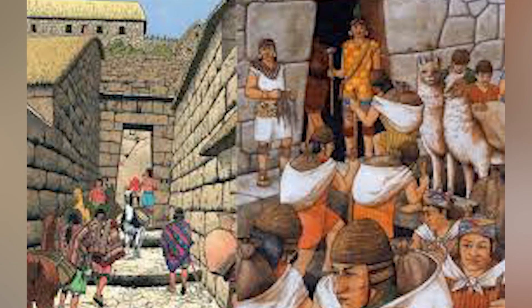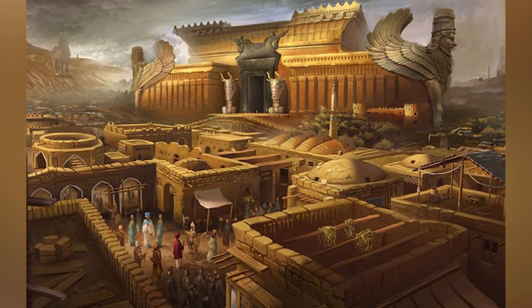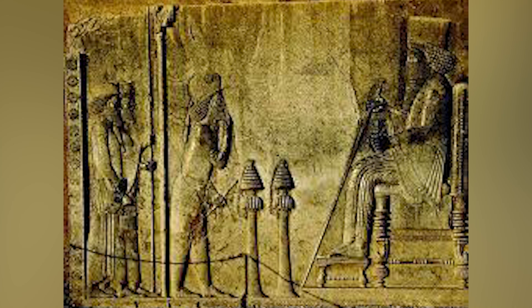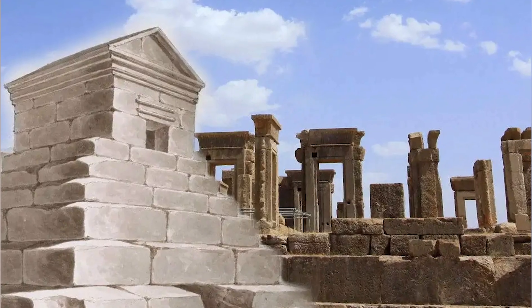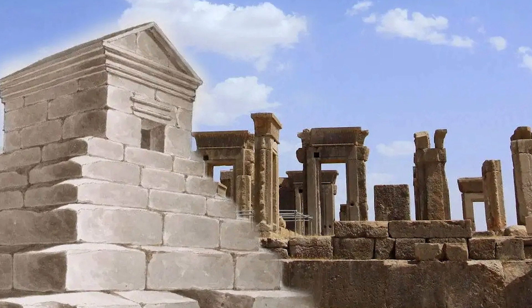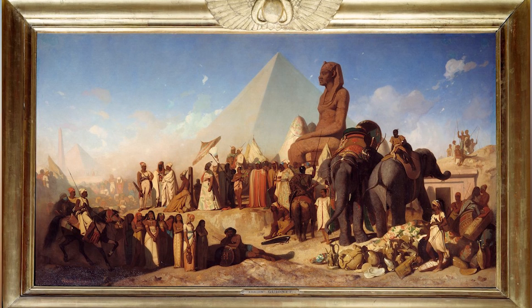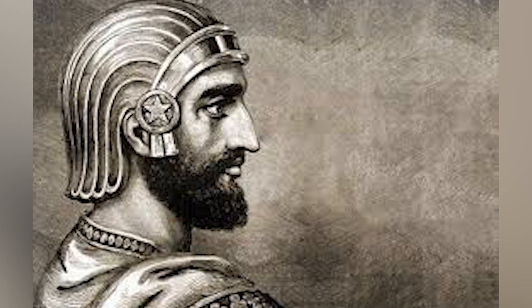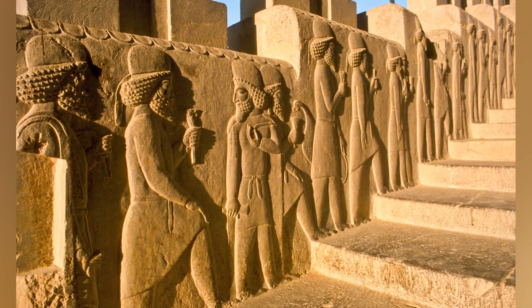The Persian Empire stretched across continents, ruling with tolerance — at least that's what they claimed. Their system allowed different cultures to exist, but only under strict control. They created roads and trade networks that connected the world, but their enemies were met with brutal force. Cyrus the Great may have been fairer than most rulers, but those who followed weren't always so kind. In the end, even this mighty empire crumbled when a young Macedonian king named Alexander came charging in.